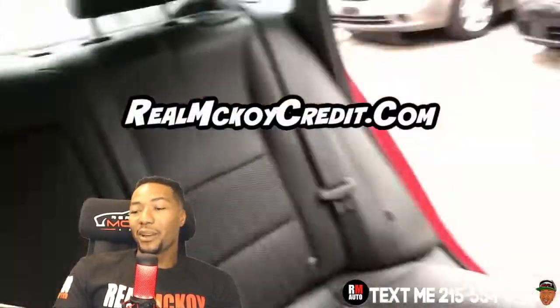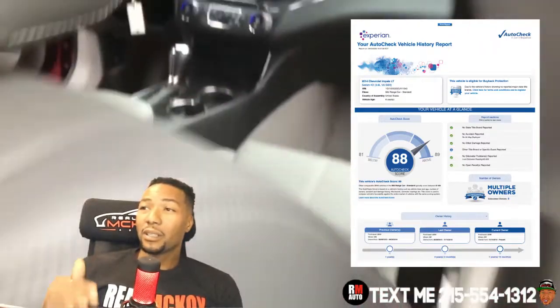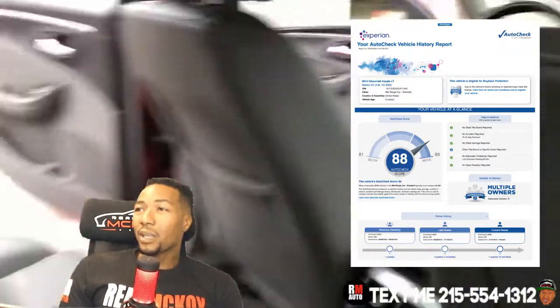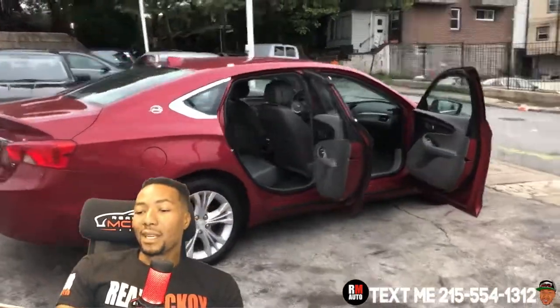Let's go over the paperwork. This vehicle does have three owners, but all the paperwork is clean — clean Carfax, clean title, no damage reported, no damage statement. 60,000 miles on the clean odometer. 88 Autocheck score — good, clean paperwork, clean car.